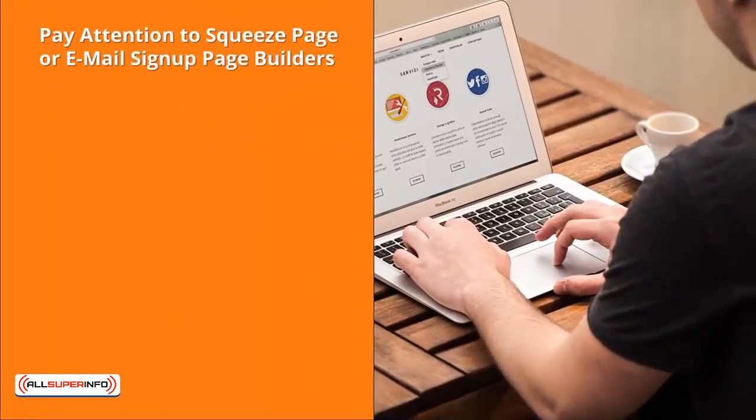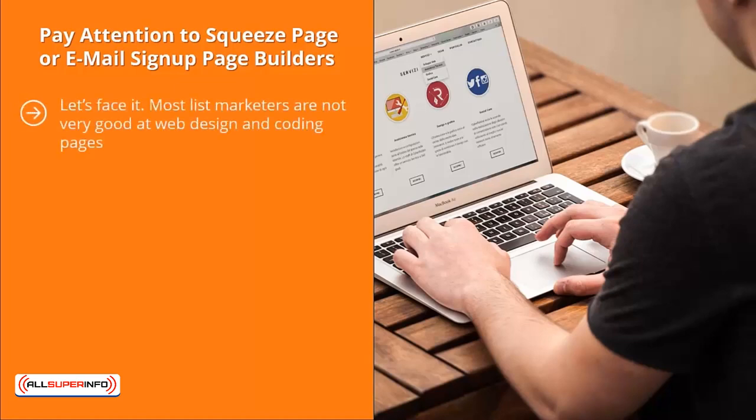Pay attention to squeeze page or email sign-up page builders. Most list marketers are not very good at web design and coding pages. Unfortunately, if you want to come up with an online form, you have to know some basic web design and coding. Thankfully, some platforms have ready-made email list sign-up templates where you can just make certain changes to graphics, color, font, and the text of these pages.